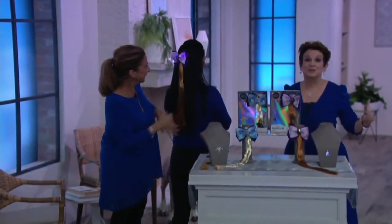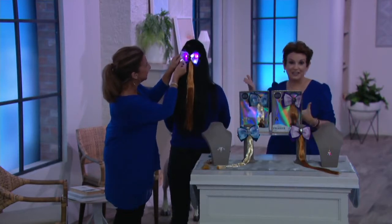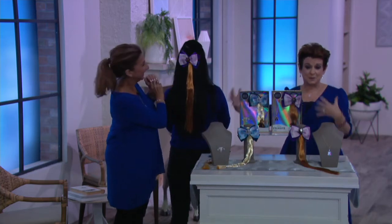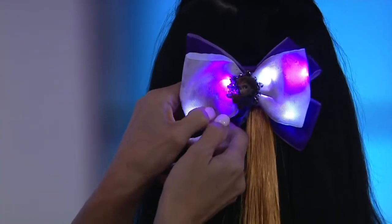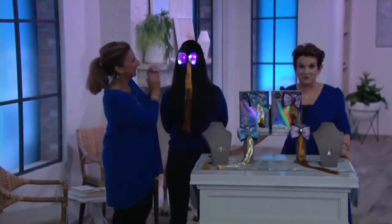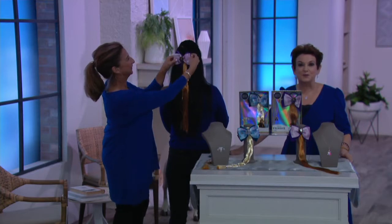So your little one will absolutely love wearing this. I would have given my eye teeth to have something like this when it came to dressing up and recreating the adventure. Wear it to the movie, wear it to the park, wear it on Halloween — you'll be able to see your little one as you're out. She'll be wearing it for Thanksgiving, Hanukkah, Christmas, and beyond. And it comes in this beautiful gift box. Six easy payments of $3.31. And you are seeing this from Disney's Frozen 2 for the first time.